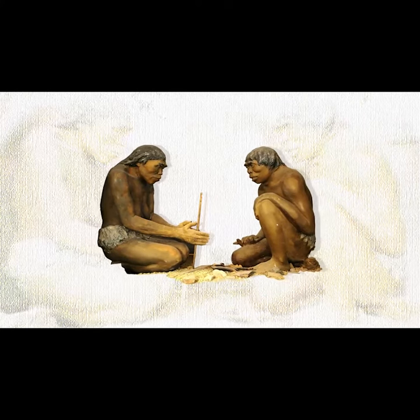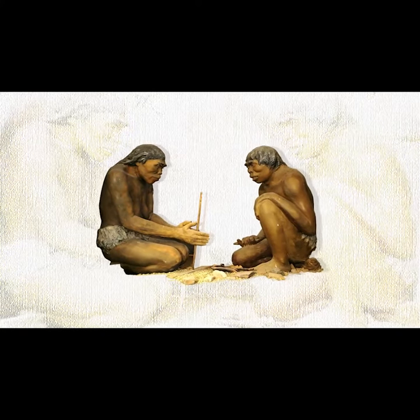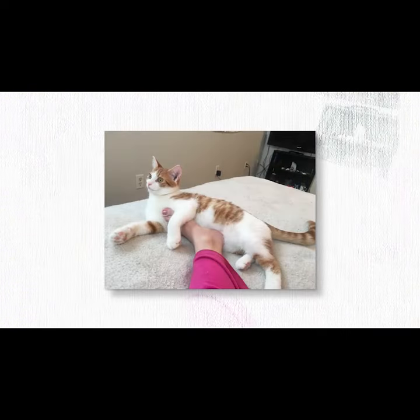We can all agree on one thing: cold feet suck. Since the Stone Age, we've been on the hunt for the perfect way to keep our feet warm. First we tried this, then this, and even that.